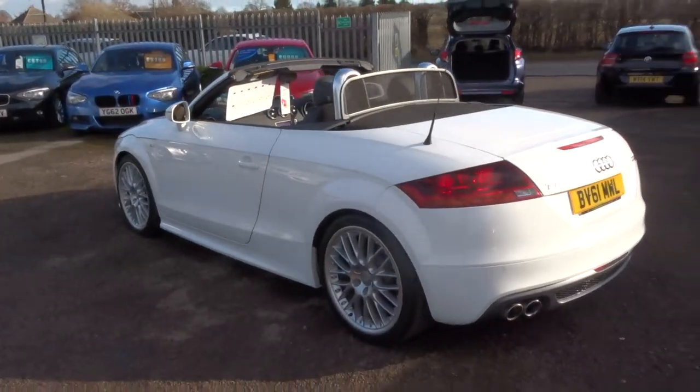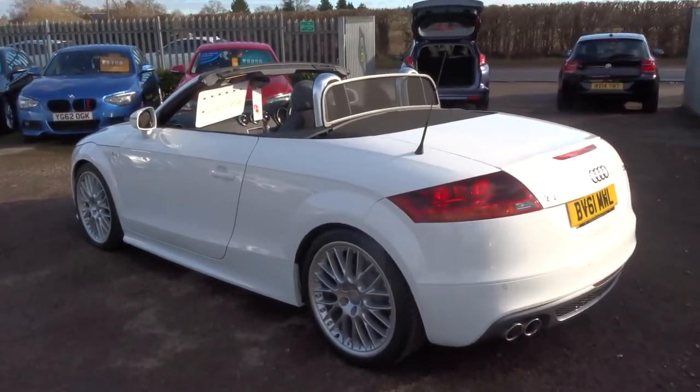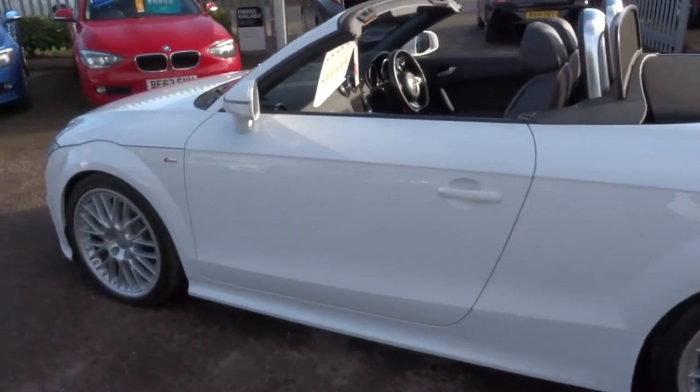It does 170bhp, however it's quite economical as well — just over 51 miles to the gallon.